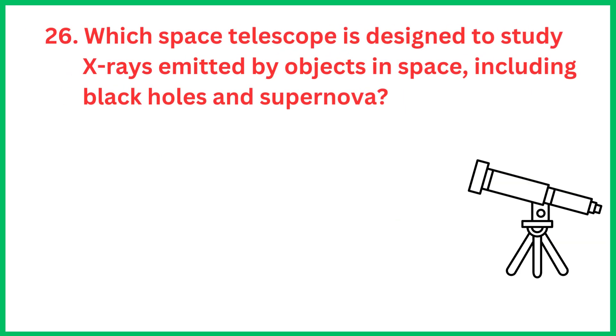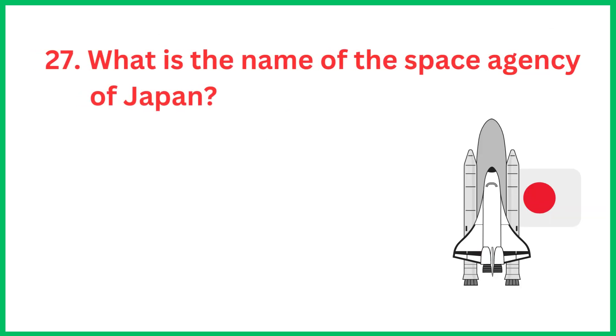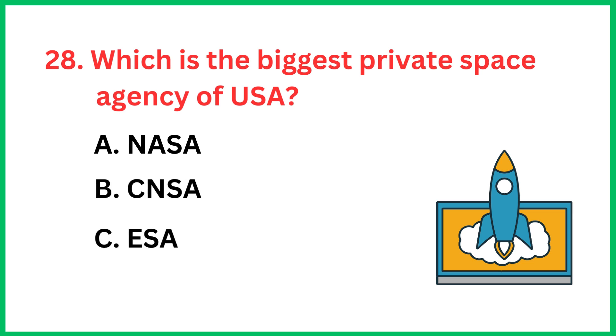Which space telescope is designed to study X-rays emitted by objects in space, including black holes and supernovae? The correct answer is option D, SpaceX.